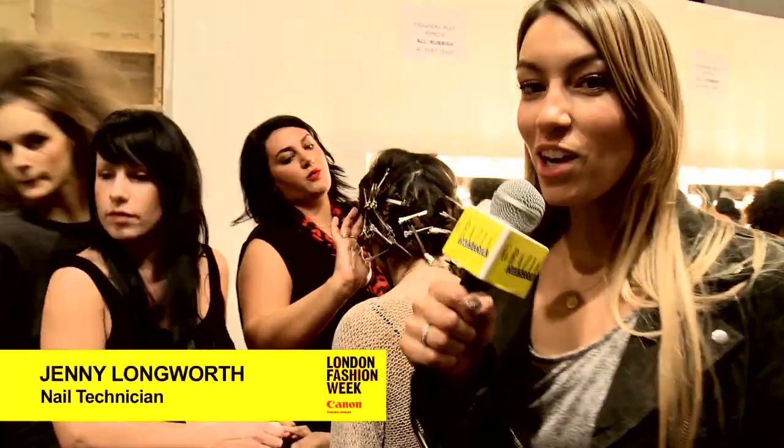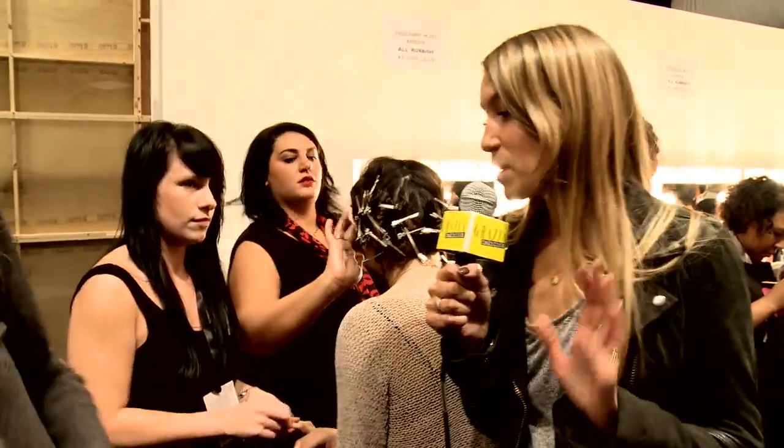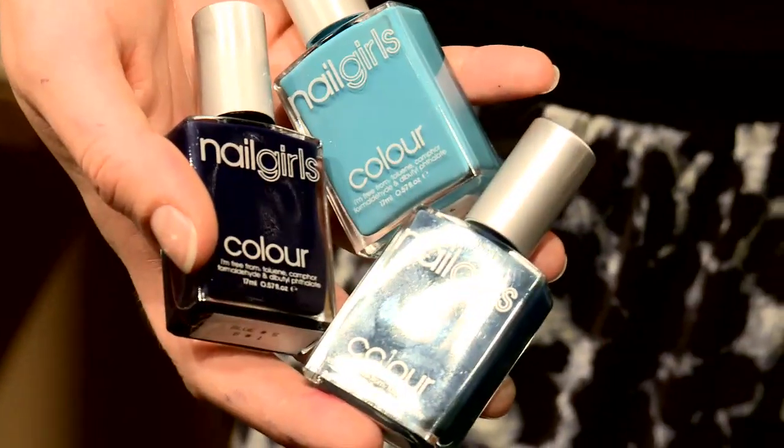I'm going to have a chat with Jenny Longworth now who's heading up the nails at Felda Felda. If some of you know me, I'm absolutely obsessed with nails so this is my favourite part. Jenny, tell me what are you up to today? What we've done today was we've actually custom blended our own colour. We wanted to create this real inky blue — the reference I had in my head was Parker pens at school and the cartridges in them. That was the kind of blue I wanted to create.